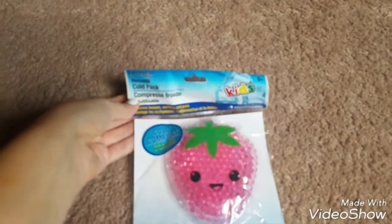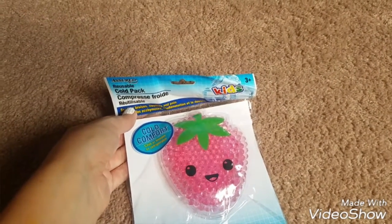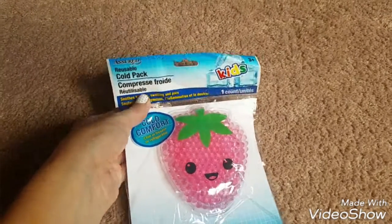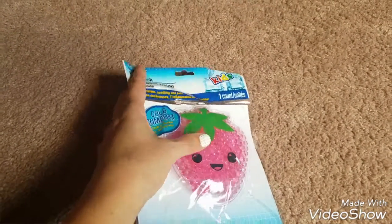I saw these really cute little cold packs and I grabbed this strawberry one for my daughter. And then I also grabbed a little dinosaur one that was really cute too but my son grabbed it and I don't know where it is. They had a few other ones — I think they had like a crab and something else at ours.